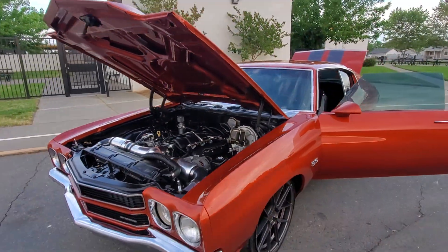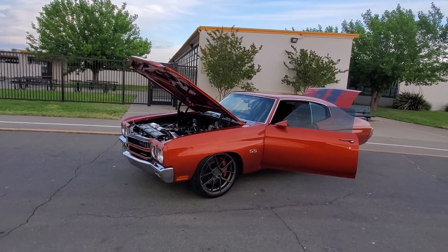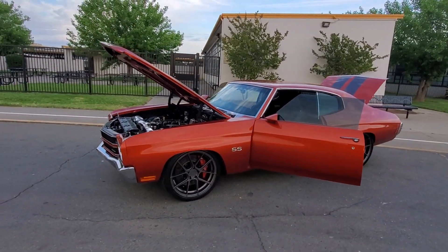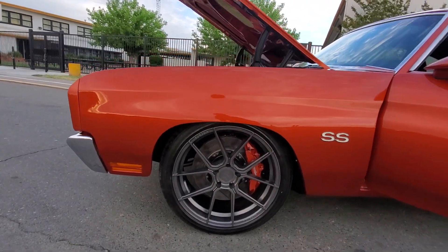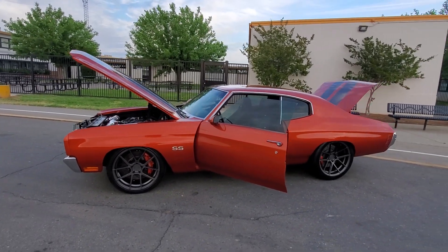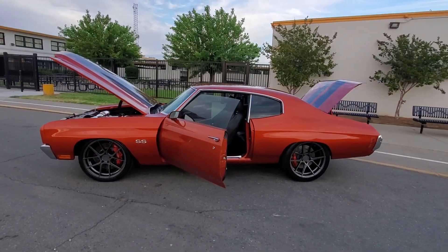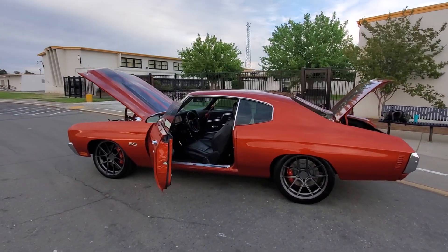They've been decked and milled. We added tubular upper and lower control arms, big Brembo disc brakes, new Ferrata 20-inch wheels, Viking 7-way coilover adjustable shocks all the way around. So now it really puts the power to the ground.